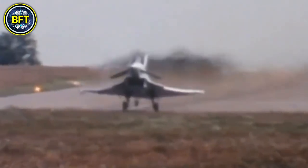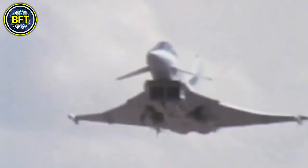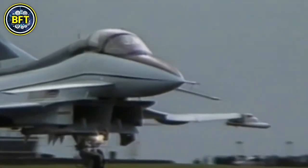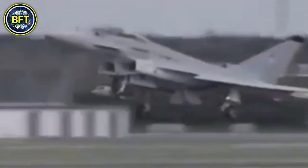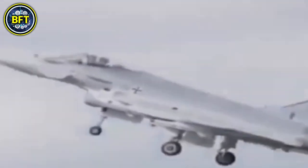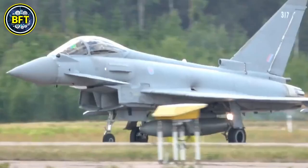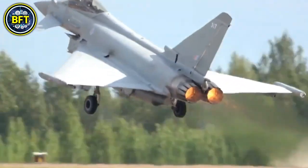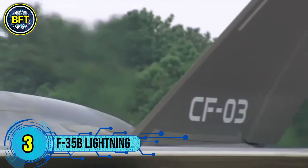Powered by two Eurojet EJ200 turbofan engines, the Typhoon can exceed speeds of Mach 2 and has an operational range of up to 2,900 kilometers with drop tanks. It boasts advanced avionics including the Captor E AESA radar and the PIRATE infrared search and track system. It can carry a wide array of weapons, from air-to-air missiles like the AIM-120 AMRAAM and Meteor, to air-to-ground ordnance such as Paveway laser-guided bombs and Storm Shadow cruise missiles. It also features a 27mm Mauser cannon for close combat.